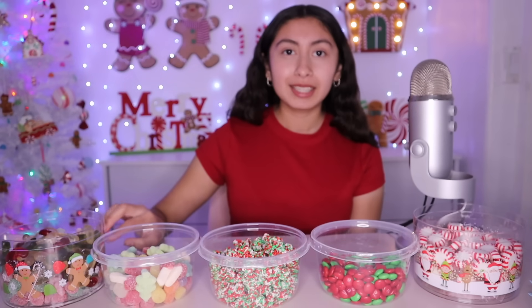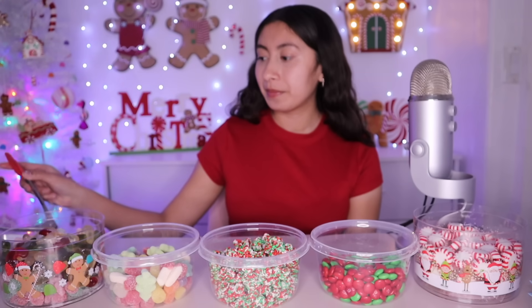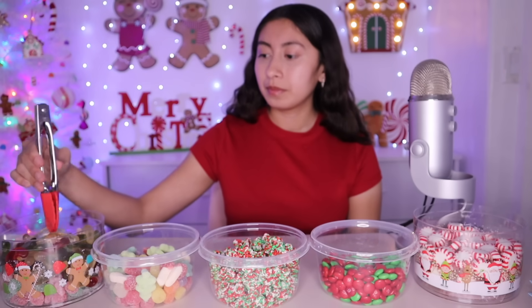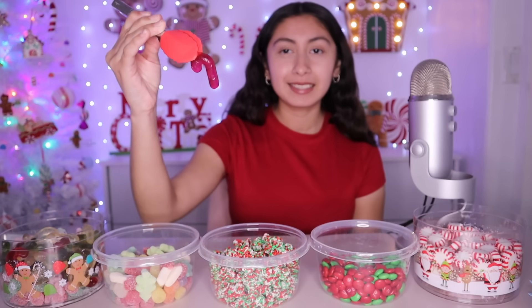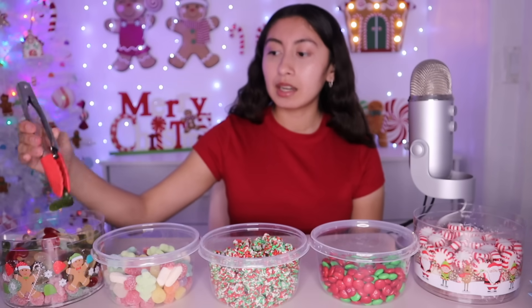Right here in this adorable gingerbread man little container, we have some candy cane gummies. Let me show you how they look. They're little mini candy canes. There's red, green, and white.